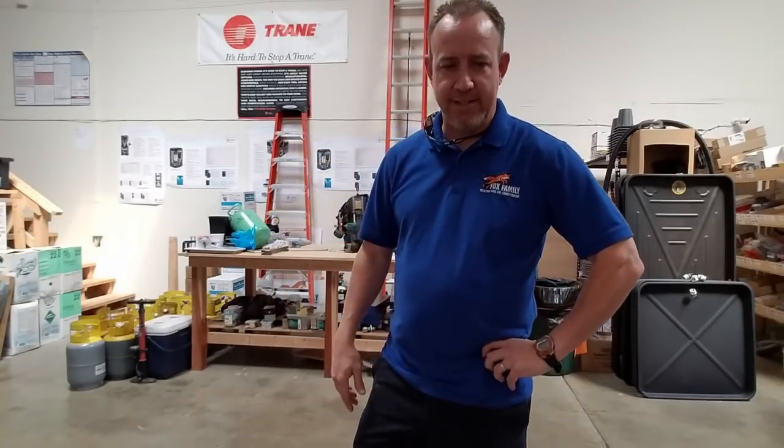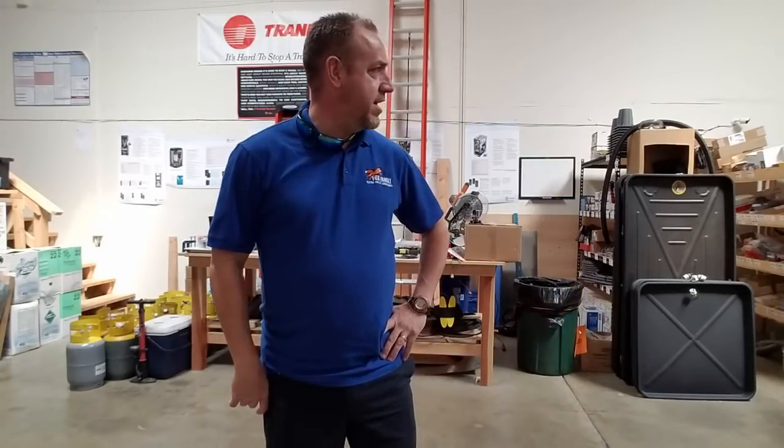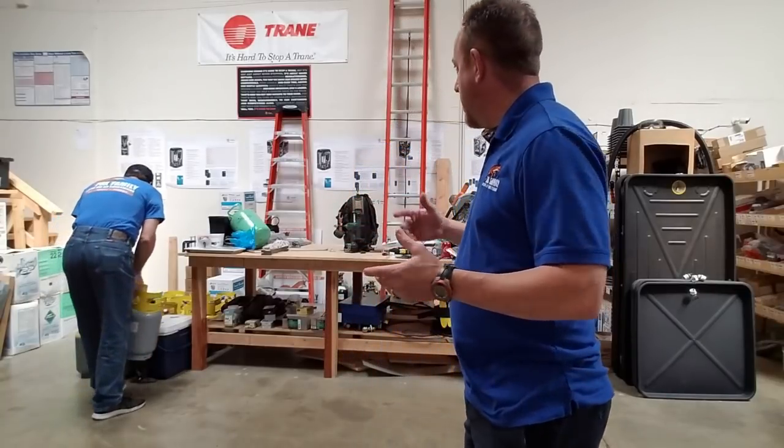Greg Fox with Fox Family Heating and Air here. Today I just wanted to show off the shop — just a couple things I wanted to show you guys. I thought I'd show you around. Don't mind me, I've got some people behind me just doing some work. I just thought I'd show you a little bit of what's going on here.